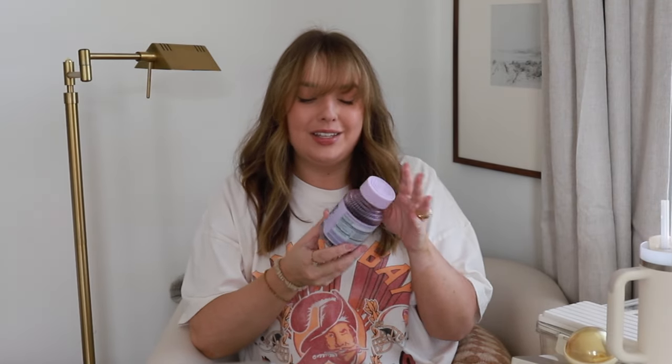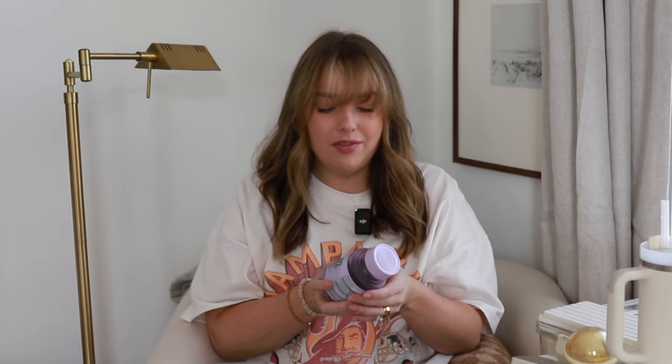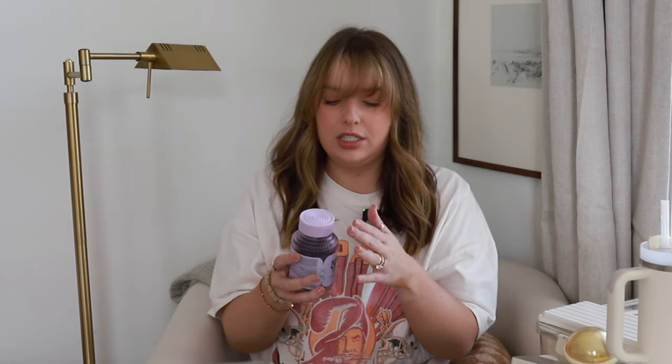First off, I'm going to talk about these. I am a stressed-out girl and I will try anything, especially if it has ashwagandha. These are the 'Let Me Chill' gummies — and I do not normally buy things from Kardashian brands. I want to say these work. Could it be a placebo effect? Yes, but I'll take it. You just take two of them; they're little gummies, they taste really good, and I do these pretty often. I think they work.